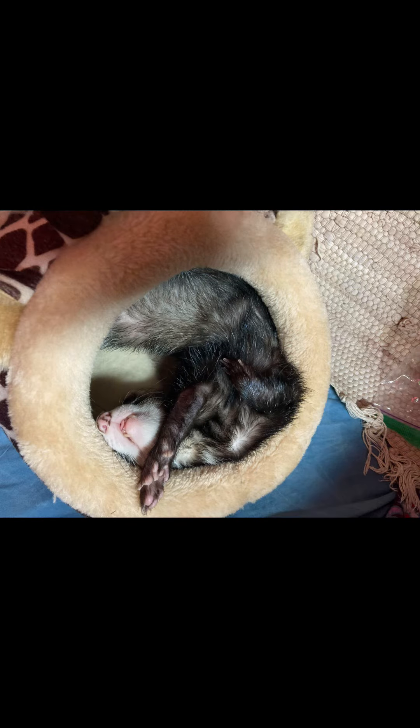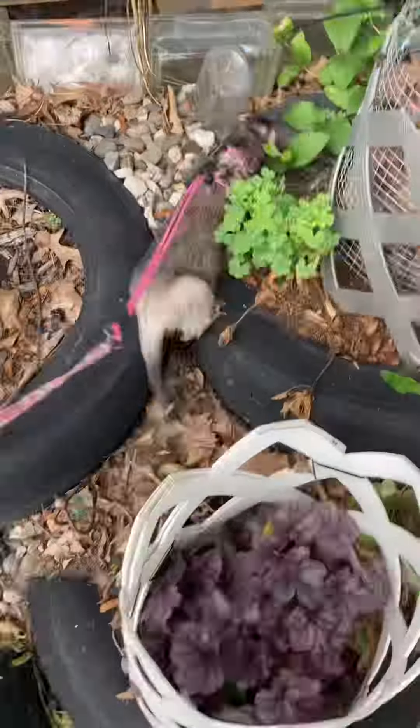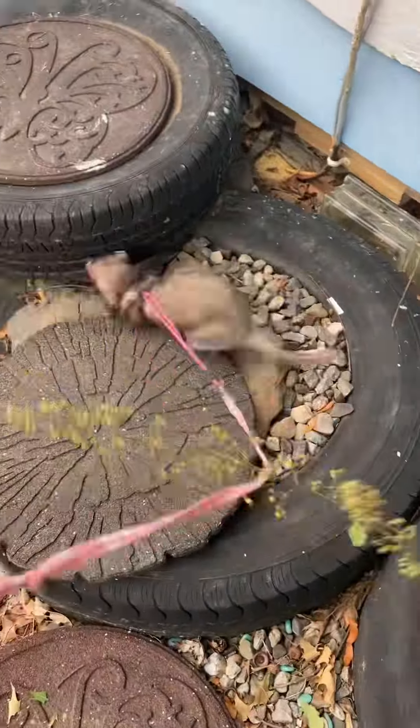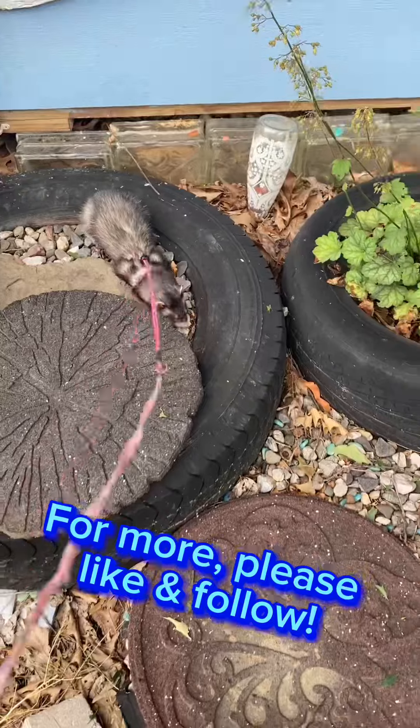When I got home, I saw this little creature all curled up and decided she needed to go for a walk too. All together, a pretty great day.